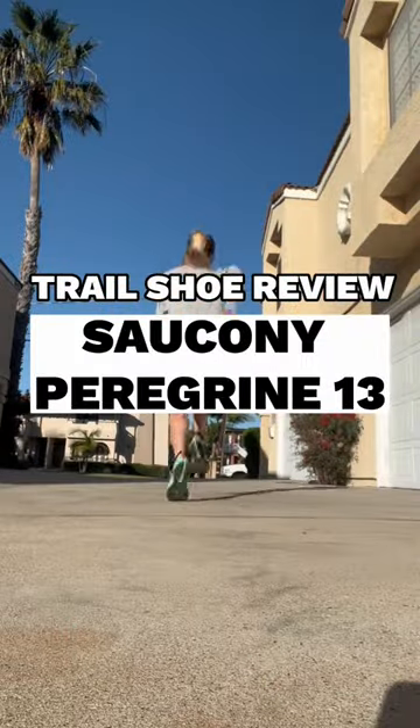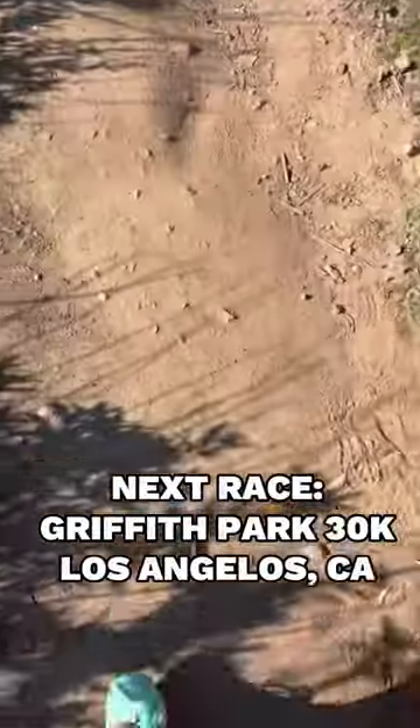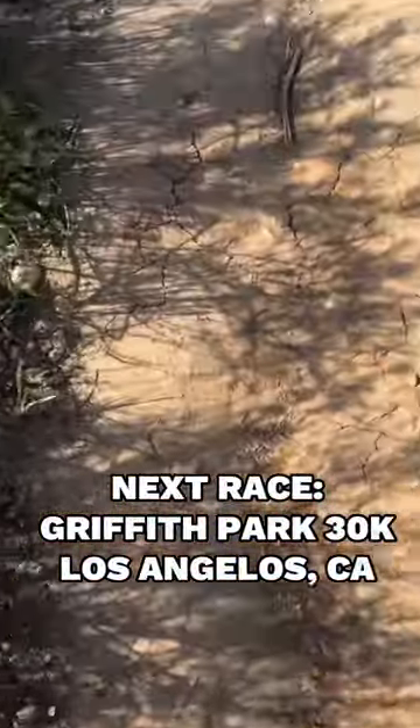Today I'm reviewing the Saucony Peregrine 13 Trail Shoe. This is my second trail shoe I've owned. I have worn it a few times in preparation for a 30k trail race.